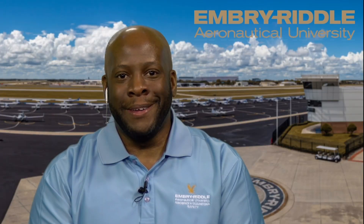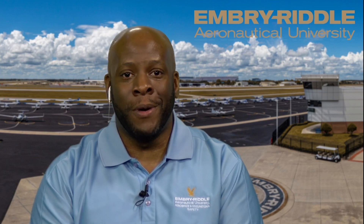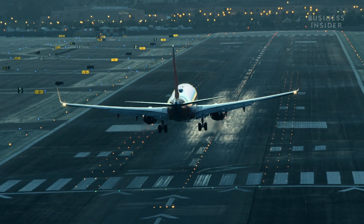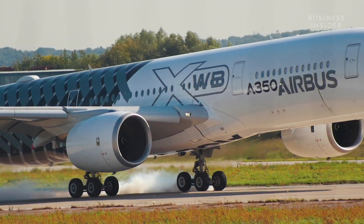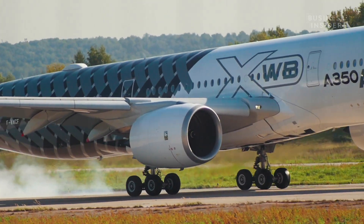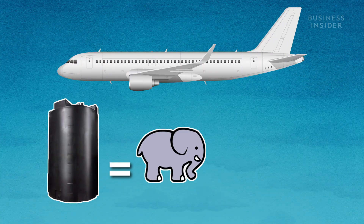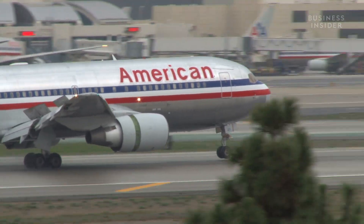Fuel dumping, simply explained, is an aircraft losing weight before it lands. Anthony is an associate professor at Embry-Riddle Aeronautical University, and what he's talking about is officially called a fuel jettison. Planes are designed to land below certain weights. A heavier plane is more likely to hit the ground hard and get damaged. It's got 5,000 gallons of fuel, which is about three elephants weighing it down. So landing with a full tank is pretty risky.